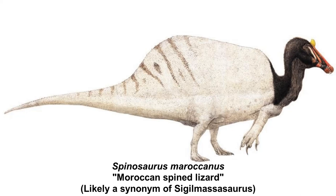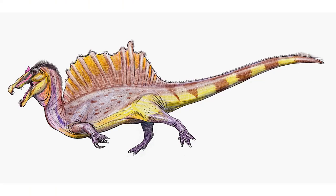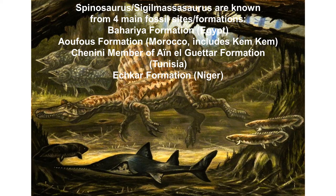Spinosaurus's generic name refers to the long spines on its back — the extended spinous processes of the animal's vertebrae — while S. aegypticus refers to Egypt where it was found. S. maroccanus, if counted as its own species, refers to Morocco. Sigilmassasaurus's generic name refers to the ancient city of Sigilmasa near its fossil site, while the specific name brevicollus refers to the animal's relatively shortened neck vertebrae.